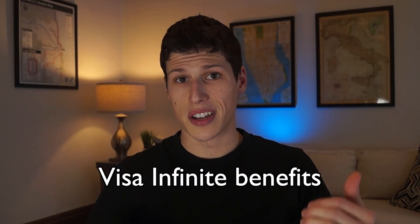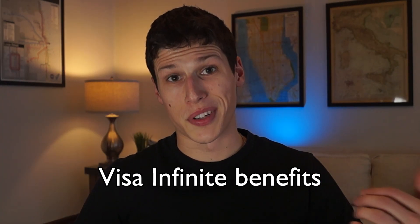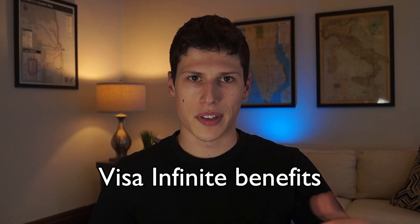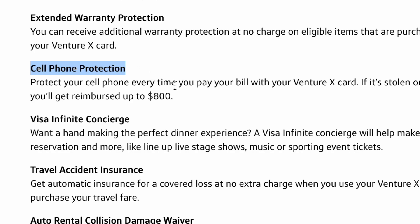Another benefit is the Visa Infinite credit card status, which basically includes return protection for up to 90 days if you buy a product with the credit card. There's extended warranty protection for certain eligible items under Visa Infinite status. The cell phone protection is handy — it covers up to $800 for a damaged or stolen phone, which is very useful to have.